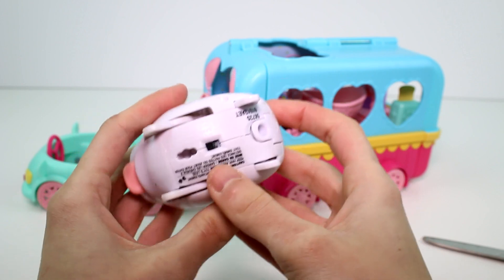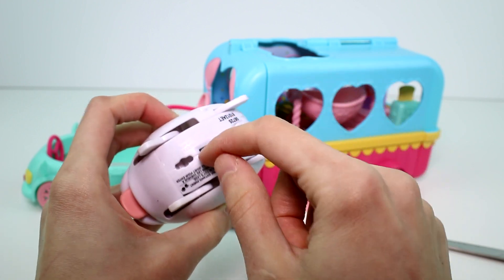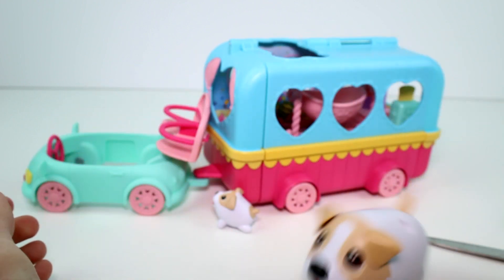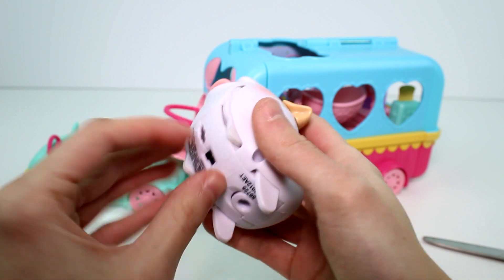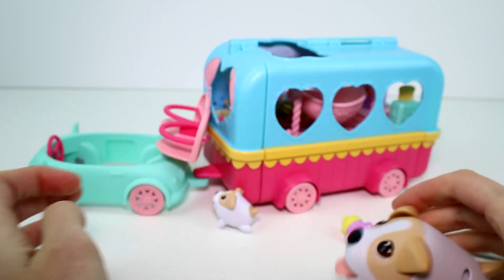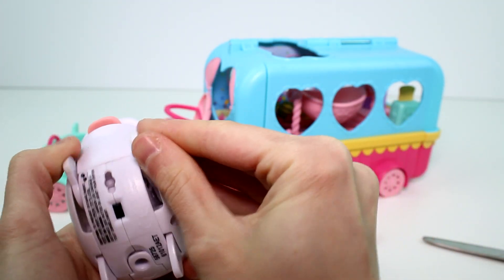On the bottom, these take one triple A battery — and it is included, so no worry about that. We have a switch here, and you can also switch her legs so that she can waddle. I'm going to flip them back the way they were just in case we have to have them that way.